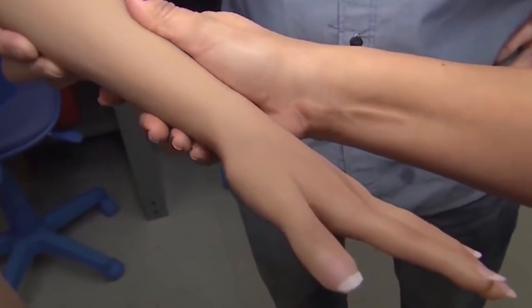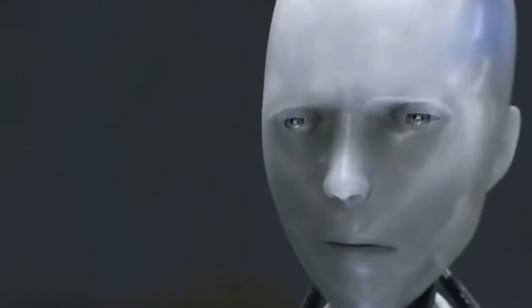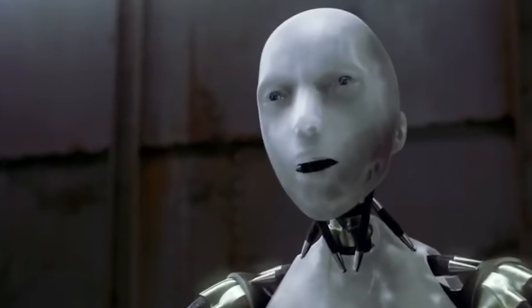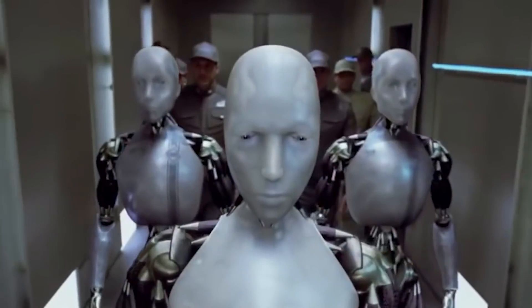When people think of artificial intelligence, the initial image that pops up in their heads is that of a robot gliding around and giving mechanical replies. There are many forms of AI, but humanoid robots are one of the most popular forms. They have been depicted in several Hollywood movies and, if you were a fan of science fiction, you might have come across a few humanoids.